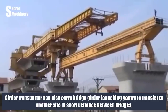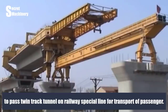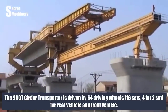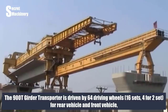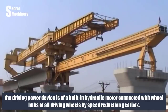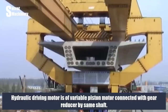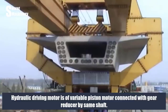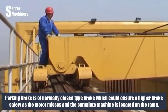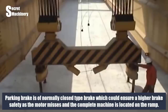The girder transporter can also carry the bridge girder launching gantry to transfer to another site over short distances between bridges and pass through twin-track tunnels on passenger special railway lines. The 900T girder transporter is driven by 64 driving wheels in 16 sets — 42 sets for the rear vehicle and front vehicle. The driving power device uses built-in hydraulic motors connected to wheel hubs via speed reduction gearboxes. The hydraulic driving motor is a variable piston motor connected to a gear reducer by the same shaft. The reduction gearbox has a brake device, and the parking brake is a normally closed tight brake ensuring higher brake safety when the motor fails on a ramp.